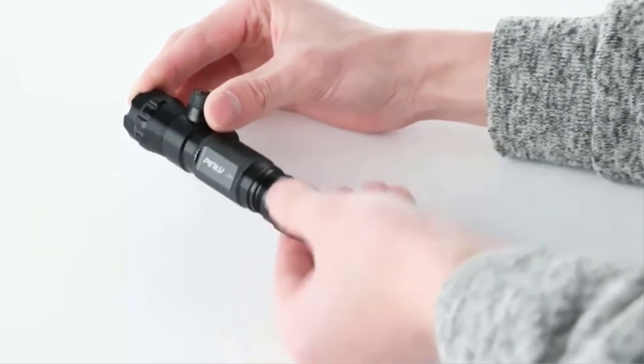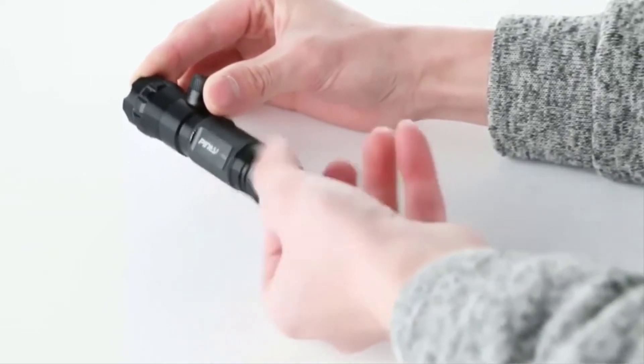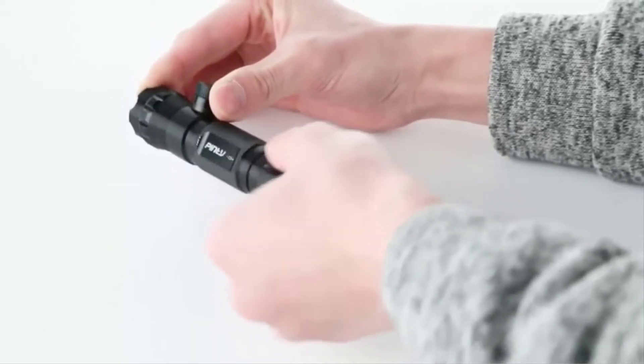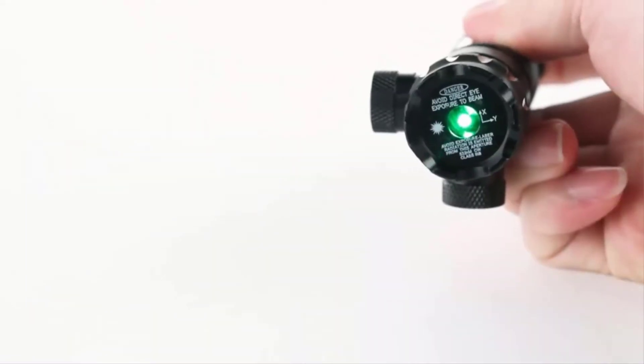With this in mind, let's take a look at 10 of the most popular gun laser sights currently on the market to find the one that suits your weapon needs. We will then finish off with a buyer's guide and give our recommended best of the best.